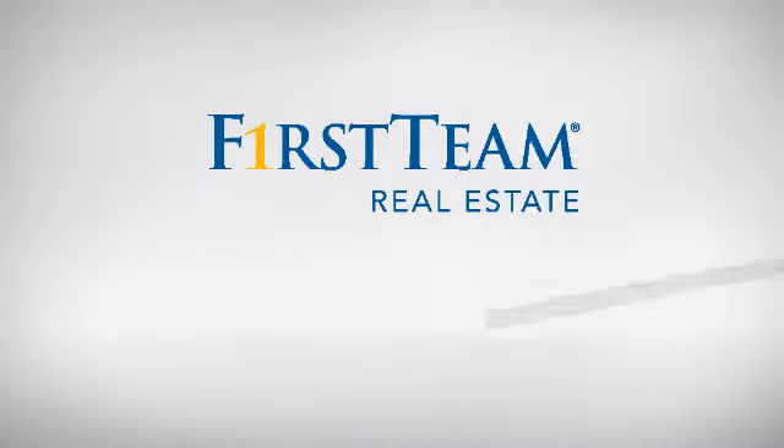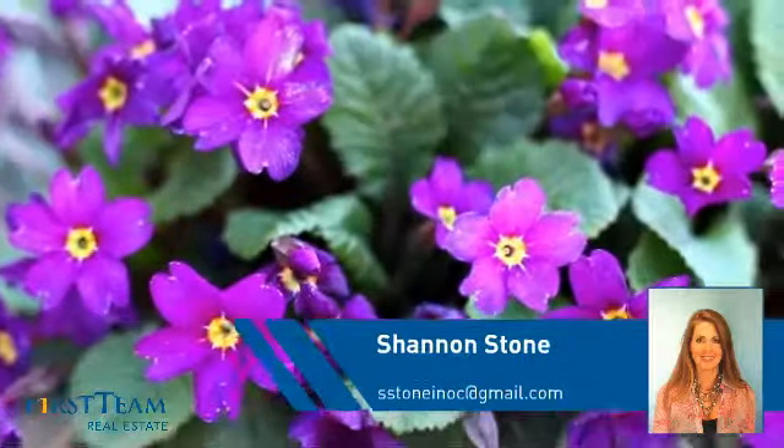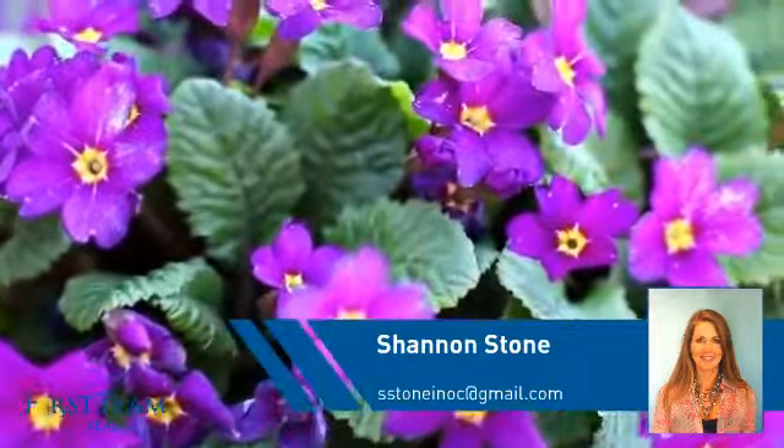At First Team Real Estate, you'll find a wide selection of listings. This video is brought to you by your real estate agent, Shannon.